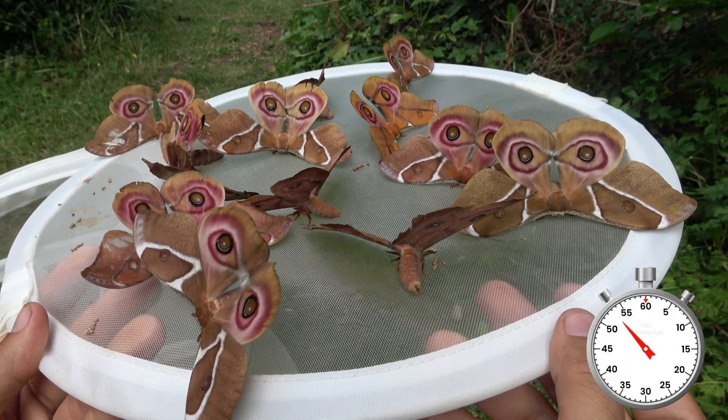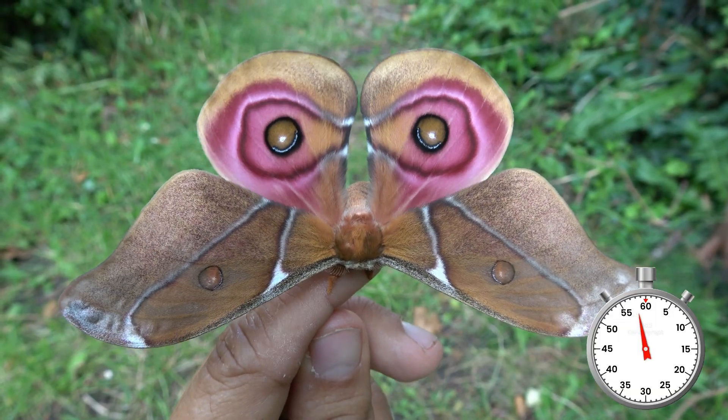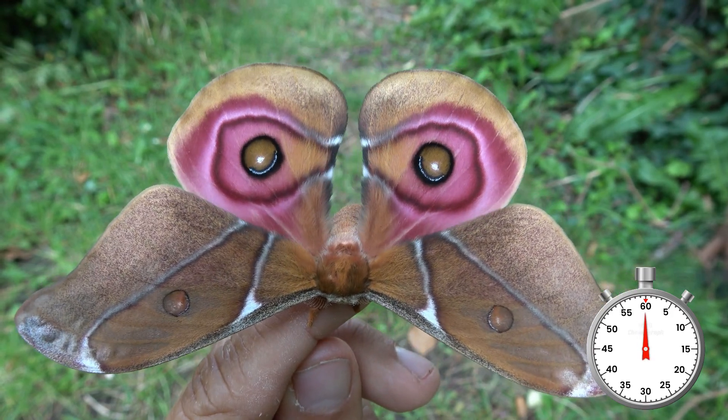Their wings are beautiful and make hypnotic movements. And if you want to learn how to breed them, I have big tutorials on my YouTube channel. That's it.